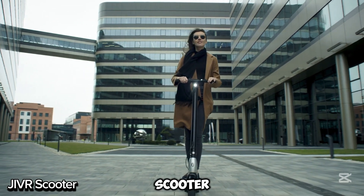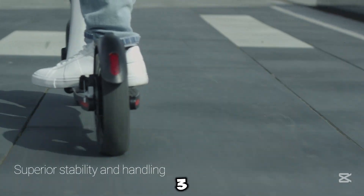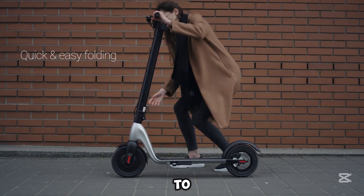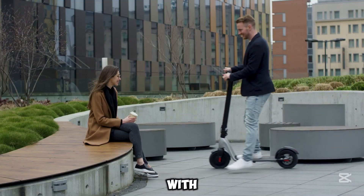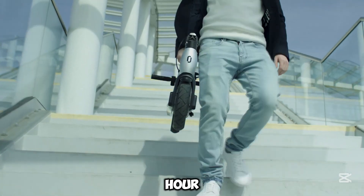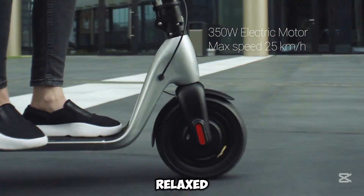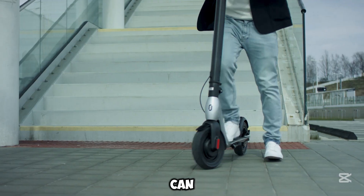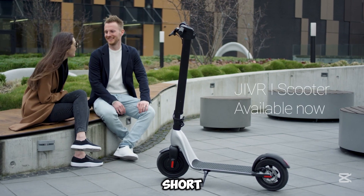The JIVR scooter is a sleek and customizable electric scooter designed for quick, effortless city rides. It's powered by a 350-watt motor that can boost up to 700 watts for smooth acceleration and a fun ride. With a top speed of 25 km per hour, it offers three different speed settings and cruise control for a more relaxed journey. The scooter can go up to 20 km on a single charge, making it perfect for short trips.